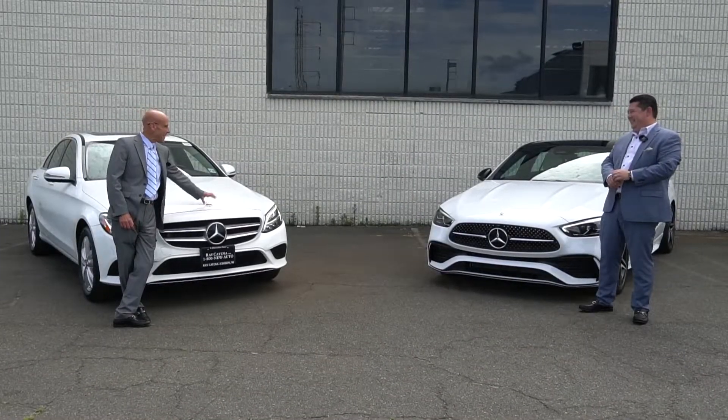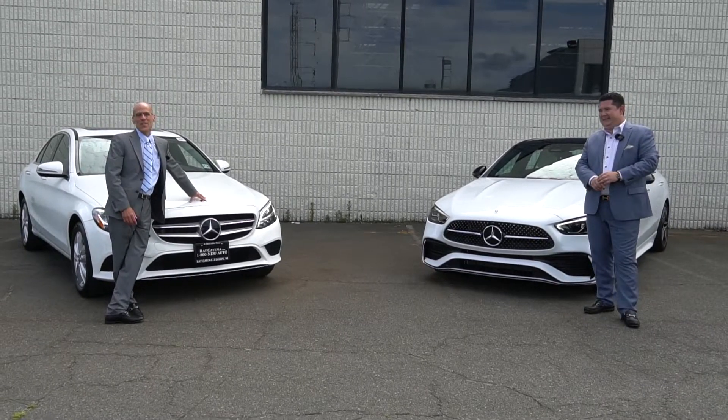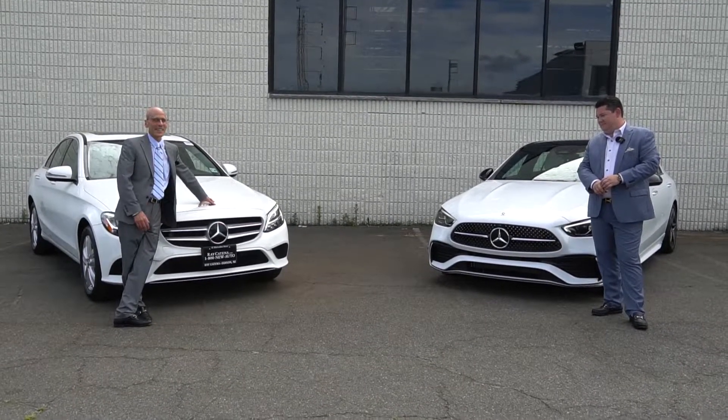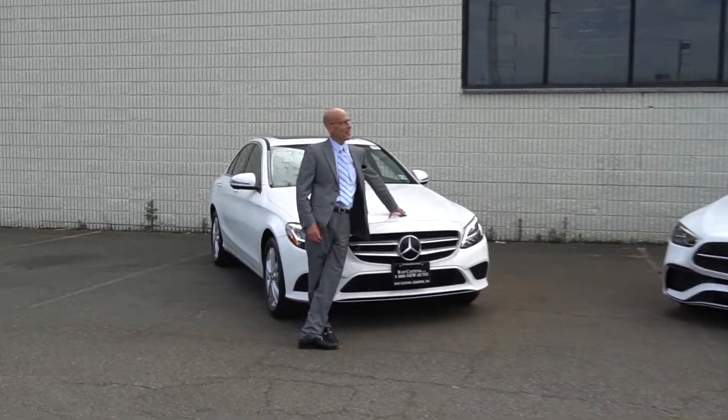The first C came out in 1993. Here we are, fifth generation, 2022. It's a very important part of the Mercedes-Benz model line. Do you know what the C-Class stands for? Compact Executives.